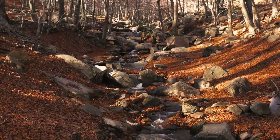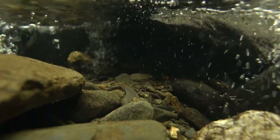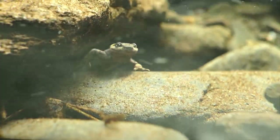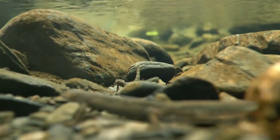The Monsen Brook Newt is a Eurodeal amphibian that lives only in certain mountain streams of the Monsen Massif. This newt is on the verge of extinction and is the most endangered amphibian in Western Europe.